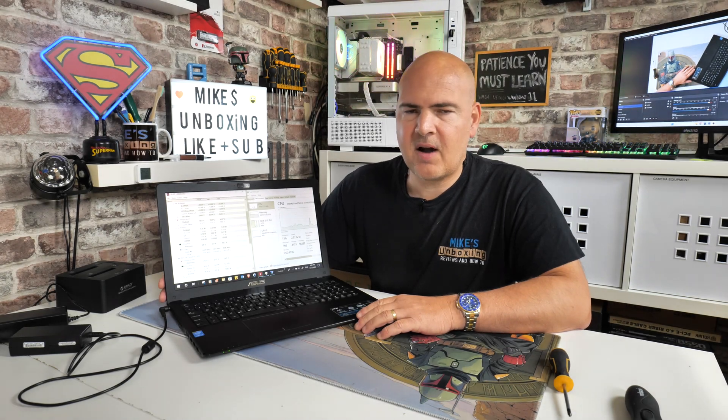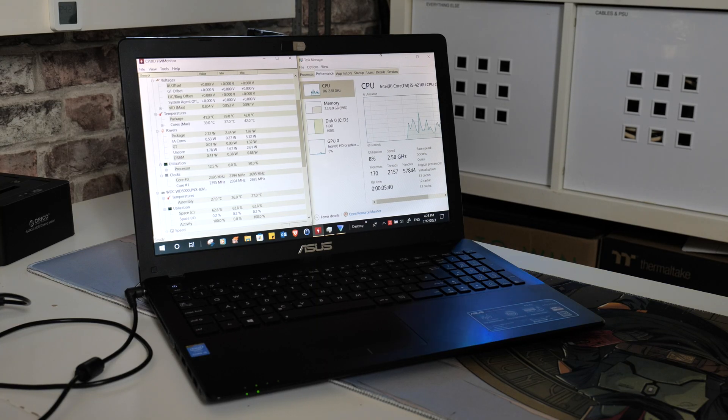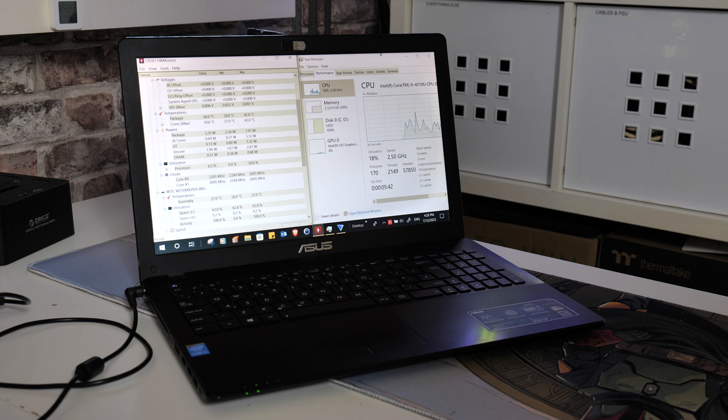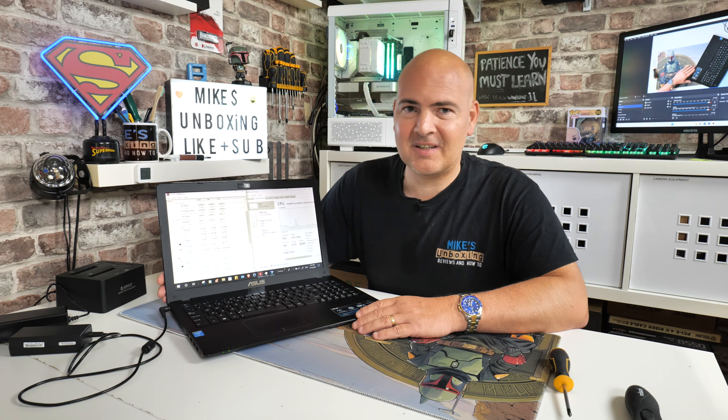Hi, this is Mike from Mike's Unboxing Reviews and How To, and we've got another episode of Fix or Fail. Today's episode, we're looking at an Asus laptop, a slightly older one, nearly 10 years old now. This is the Asus P550L. It's a dual-core processor, four threads, four gigs of RAM, running Windows 10. What could go wrong? Keep watching to find out more.